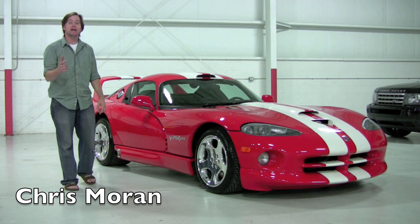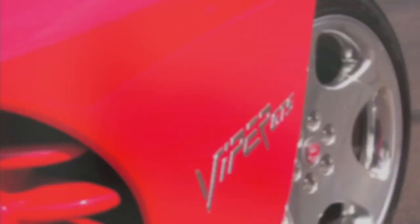Welcome back to Chicago Cars Direct. Today we're going to spend some time with a car we've never seen before. This is a 2002 Dodge Viper GTS. Supercharged.